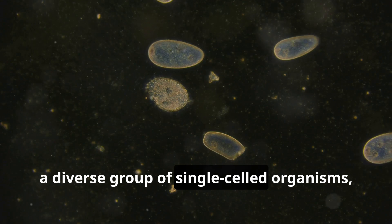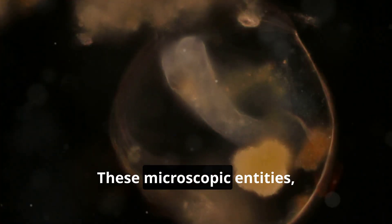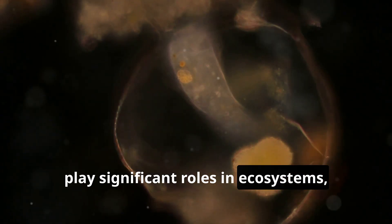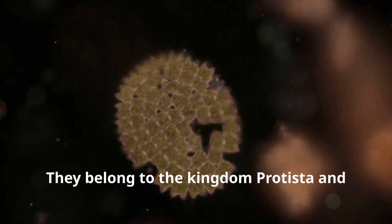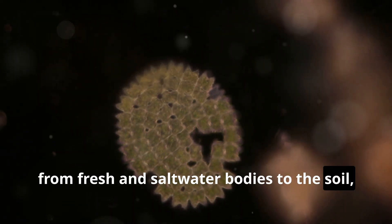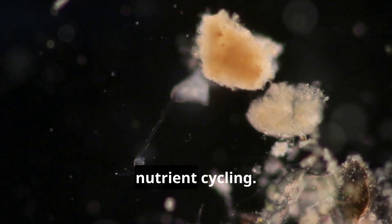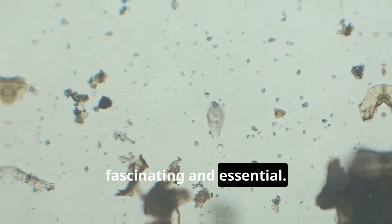Protozoa, a diverse group of single-celled organisms, are among the earliest forms of life on Earth. These microscopic entities, although invisible to the naked eye, play significant roles in ecosystems, human health, and even scientific research. They belong to the kingdom Protista and are found in various environments, from fresh and saltwater bodies to the soil, where they contribute to the decomposition of organic matter and nutrient cycling.